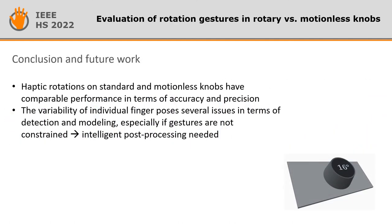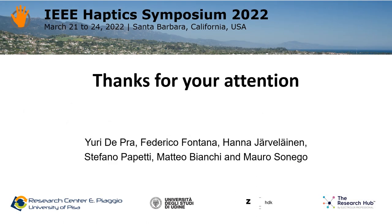To conclude, haptic rotations on standard and motionless knobs have comparable performance in terms of accuracy and precision. However, the variability of individual finger poses several issues in terms of detection and modeling, especially if gestures are not constrained. Thanks for your attention.